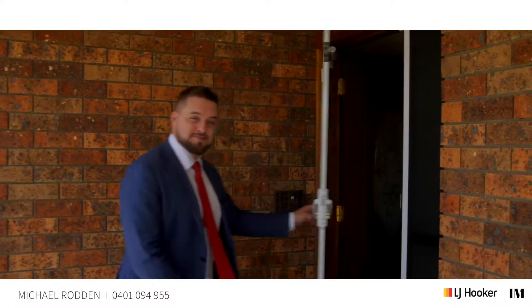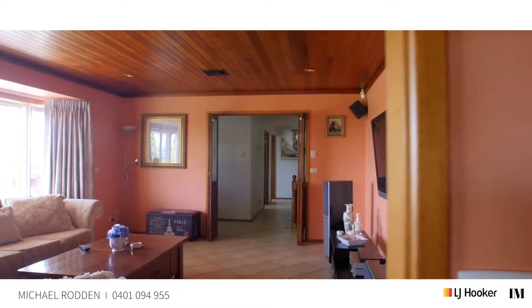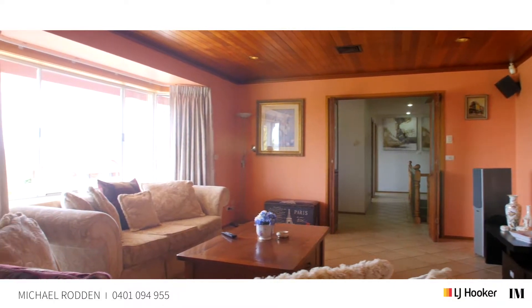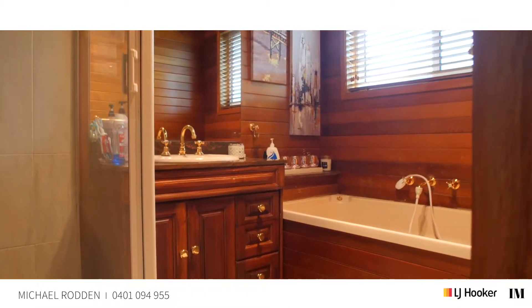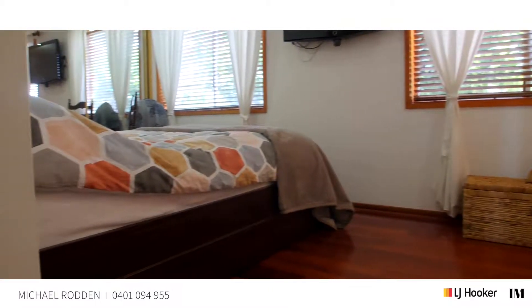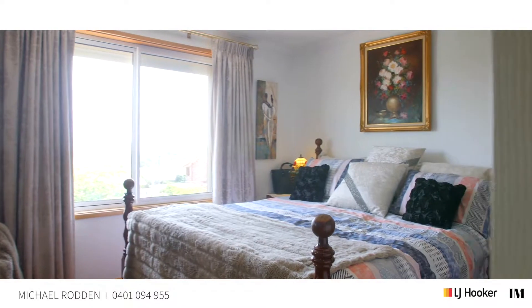As you walk in you can find an enormous living area which is flooded with natural light. On the second floor, the four oversized bedrooms all have built-in wardrobes, and the master is complemented by its own ensuite.